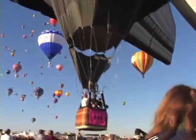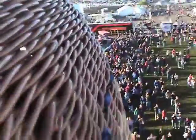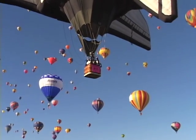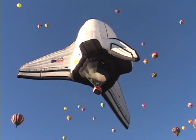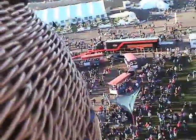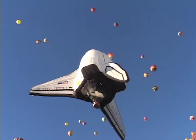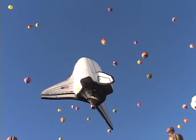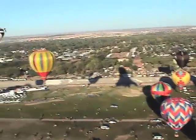And thank you for flying with Patriot. Whoa. Oh, shit. Whoa. Whoo.